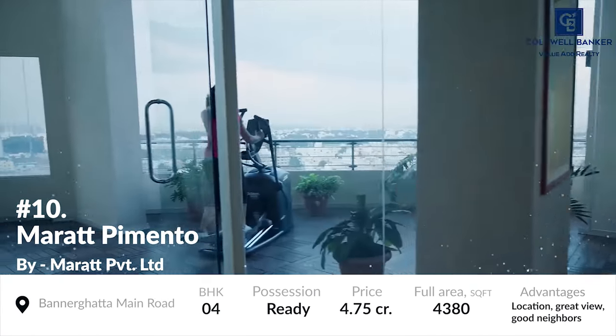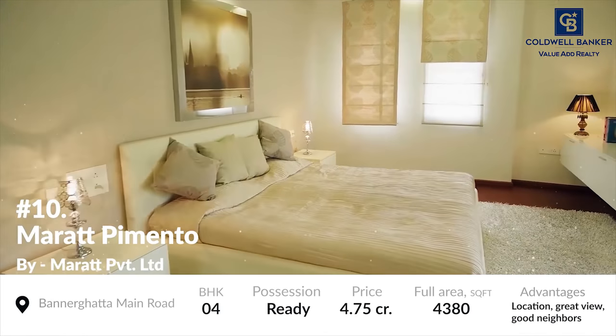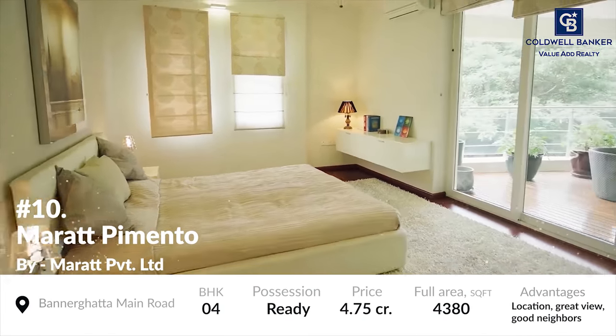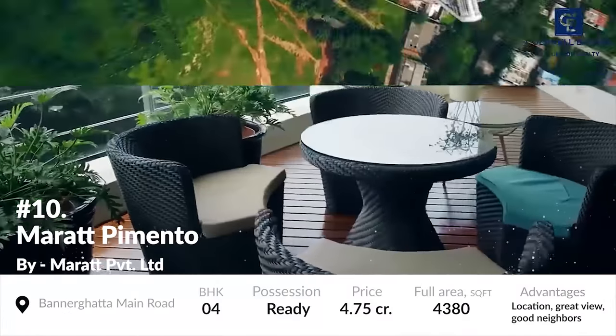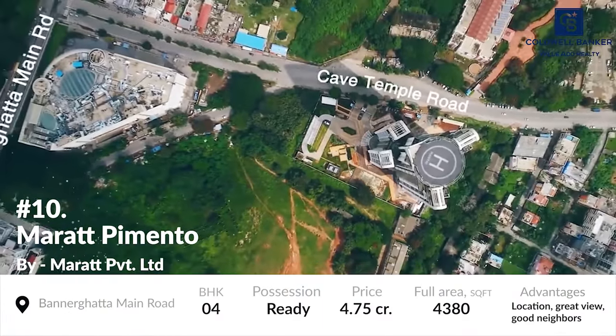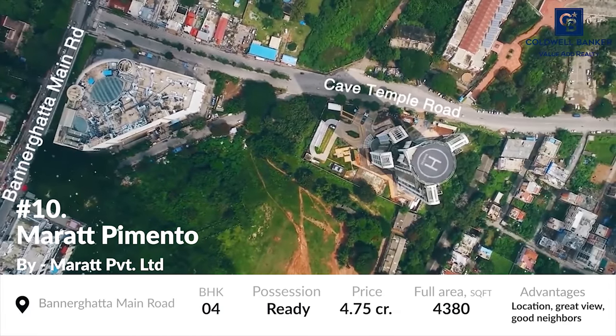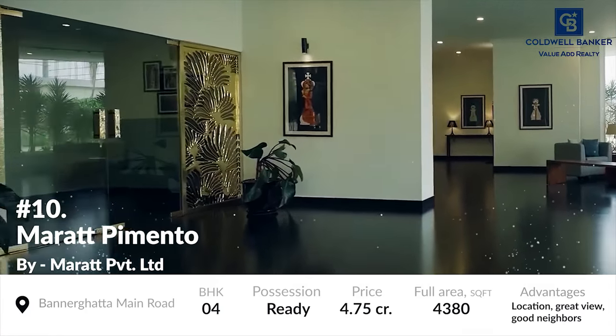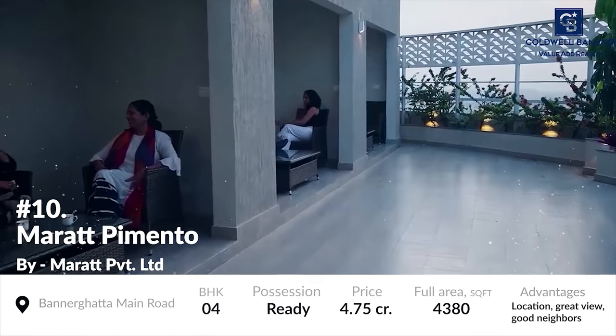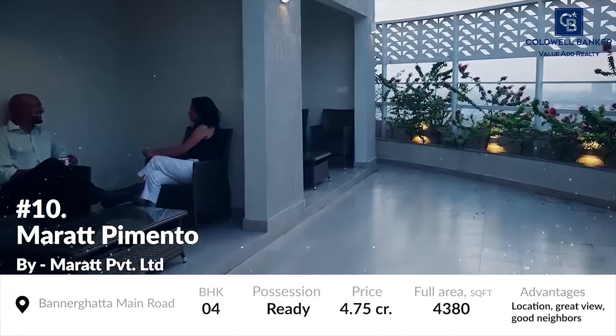The project's units are based on an area of around 4,380 square foot and possession of the residential units has been allowed from October to August. The project is located along the Bandarata Main Road which is known to be an ever-growing area in the city. The apartments are built in such a premium fashion that even the steep price seems less. The price of the units starts from 4.75 floors.